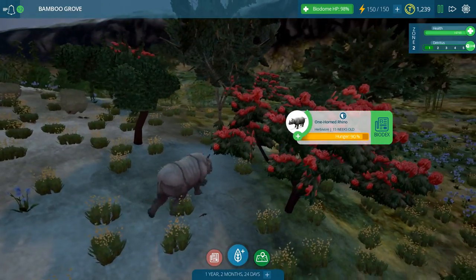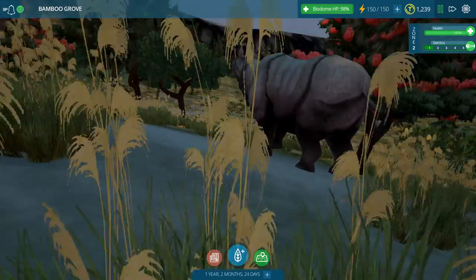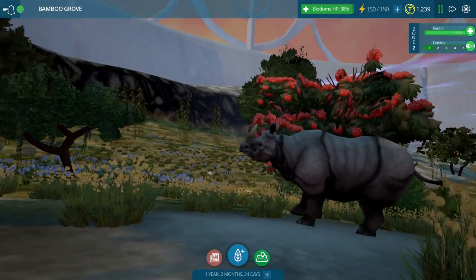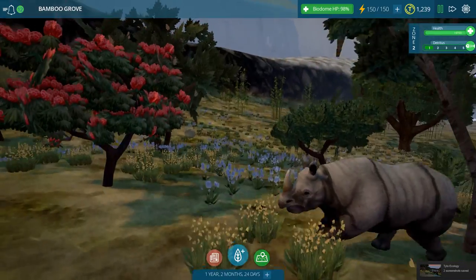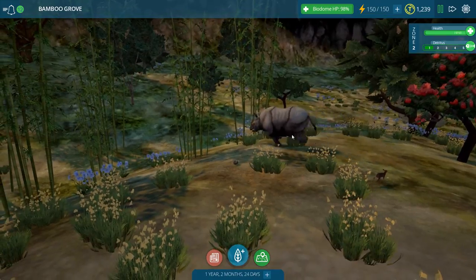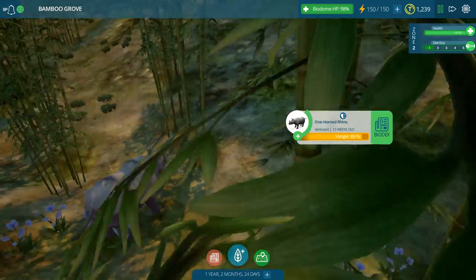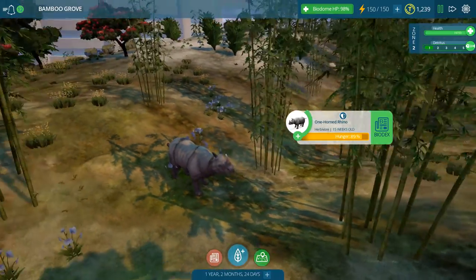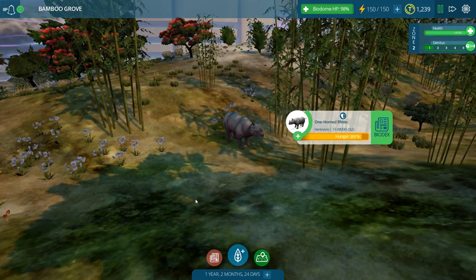When it starts moving, it really starts moving - wow, look at it! It's just roaming the open fields. So when it's hungry, where does it go to eat? Are you going to eat poppies? I kind of want to follow it around for a minute, this one-horned rhino, because I want to see what they are eating. I don't know which of the plants - like the poppies - we have tons of mushrooms over here, so it could probably support a pika population. What is my one-horned rhino going to eat?